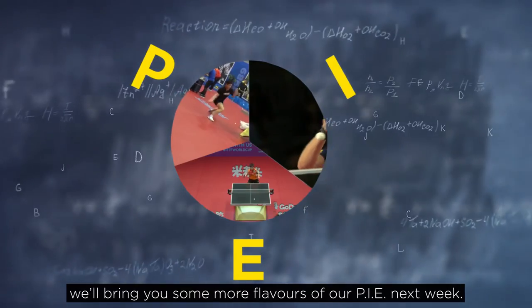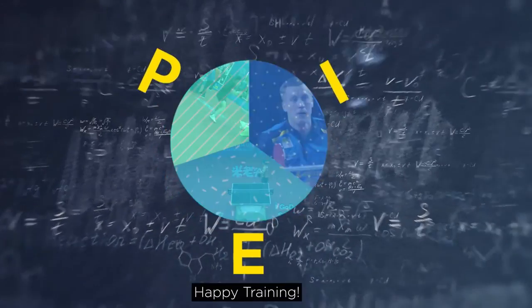Well, that's all for today. We'll bring you some more flavors of our pie next week. Until then, happy training!